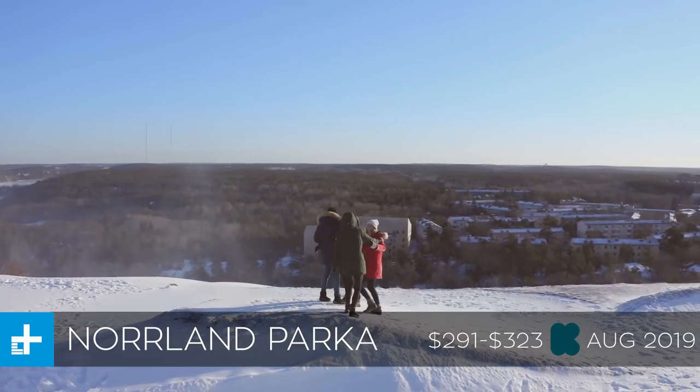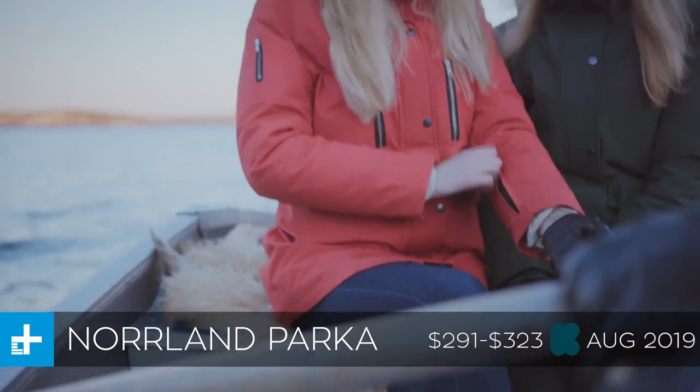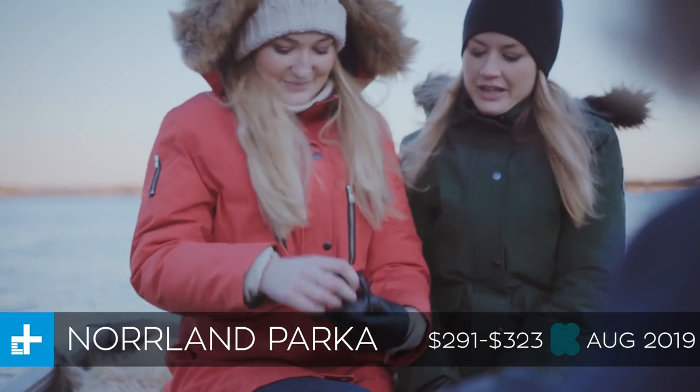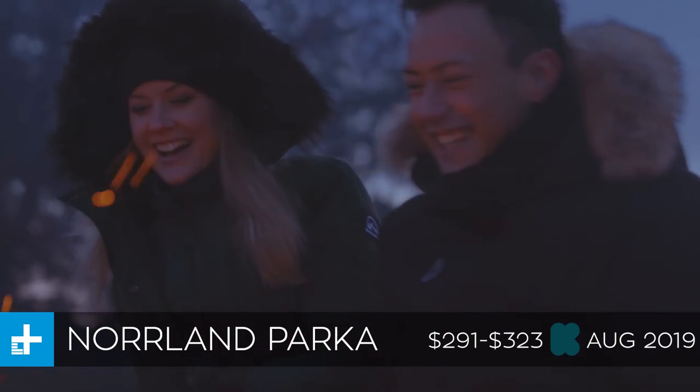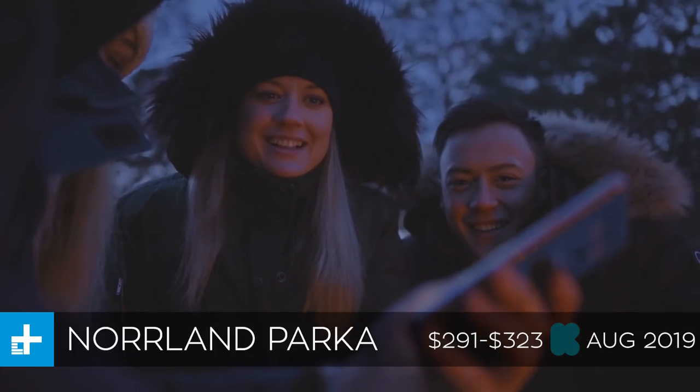The only thing is you do have to pay for the SIM card and the plan yourself. If you want to lock one of these down, you can get it on Kickstarter right now for about $291 if you get the last couple early bird pledges. Otherwise it's going to go for about $323, but in either case they're going to ship it in August.